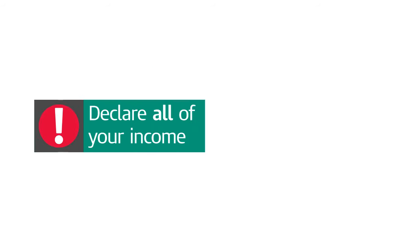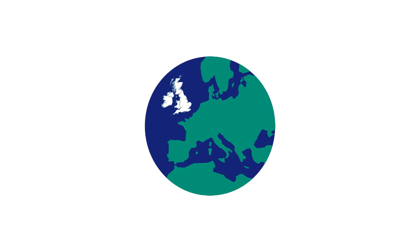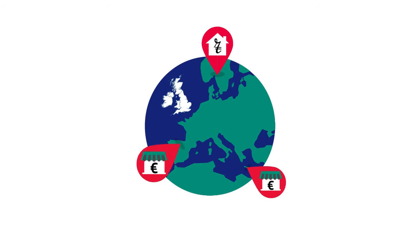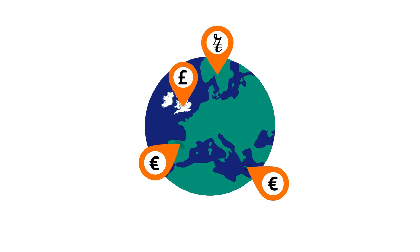It's important to declare all of your income on your self-assessment tax return, including any foreign income, such as money received from renting out a property abroad. You may be taxed on your foreign income both by the UK and by the country where your income arises.